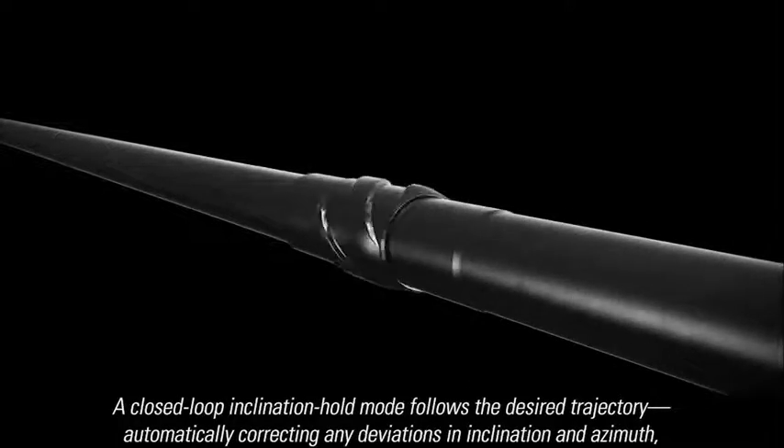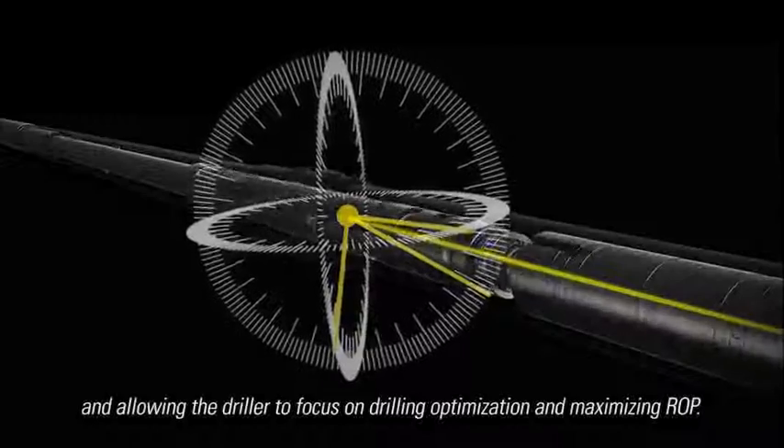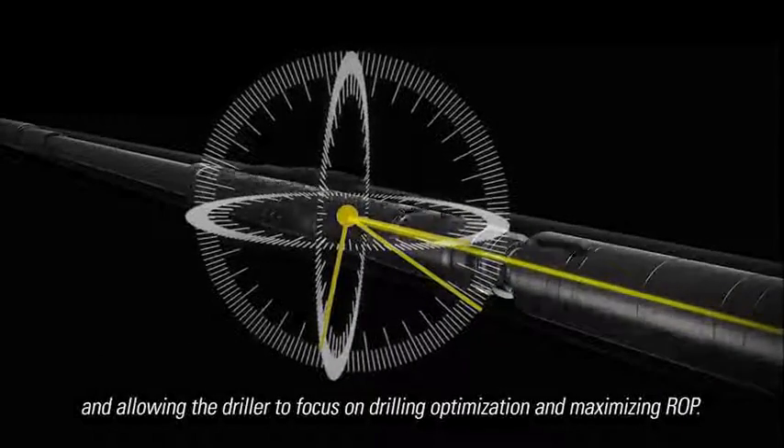The closed-loop mode automatically corrects any deviations in inclination and azimuth, allowing the driller to focus on drilling optimization and maximizing ROP.